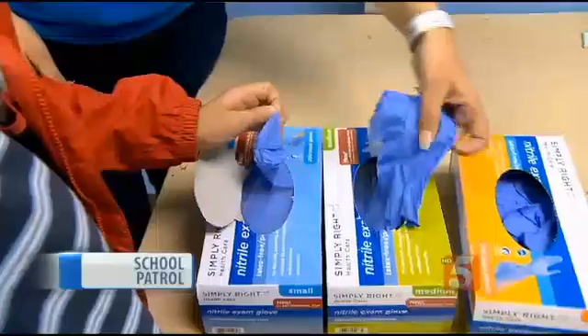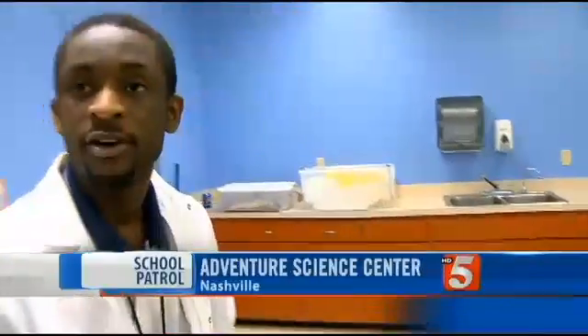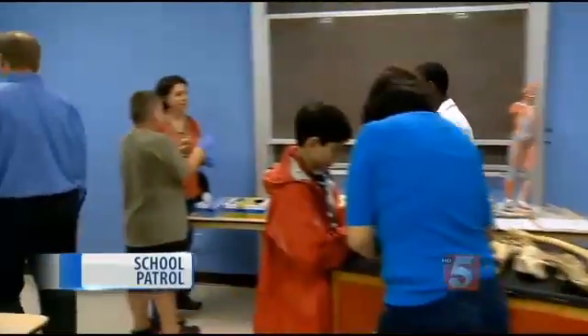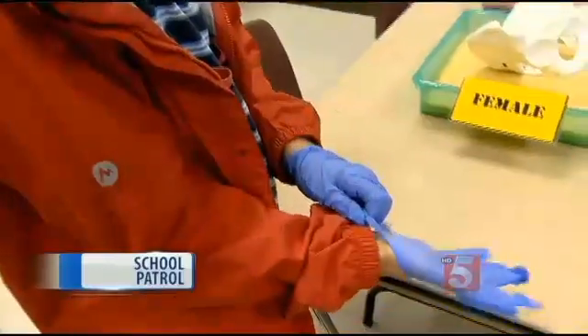Go ahead and grab some gloves. Everyone wants to touch the brain — that's what I get all the time. But these visitors to the Adventure Science Center are about to solve a crime.